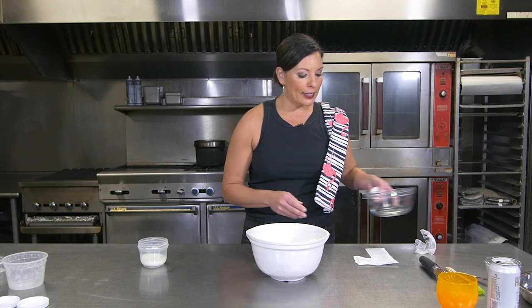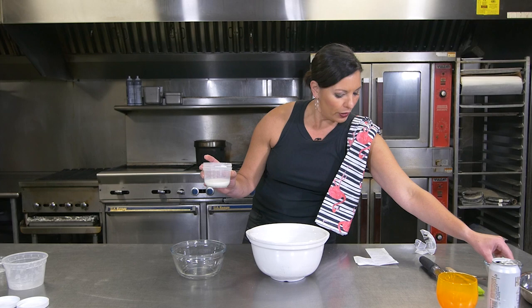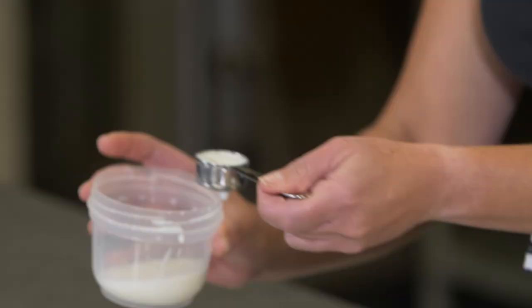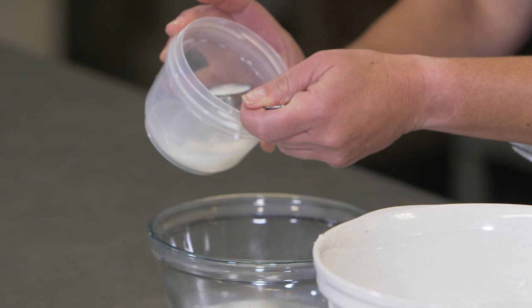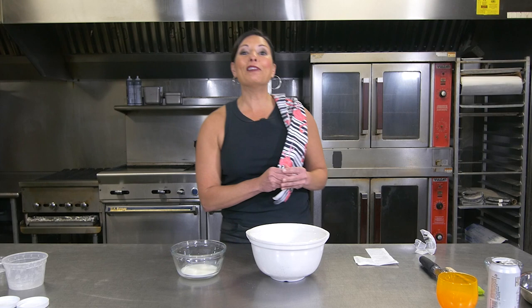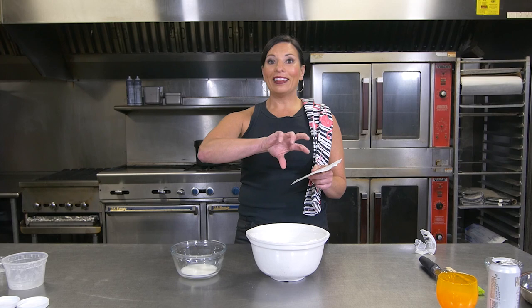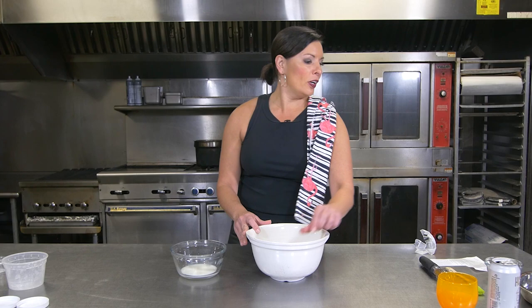We have one egg and a quarter cup of milk. We're going to use almost all the milk — not quite everything in this cup. What we need is three tablespoons of milk. This is one of those great examples of reading through a recipe the entire way through before you start. Otherwise, you would look at the recipe, it says quarter cup of milk, and you would dump in the entire quarter cup, which would not make a terrible recipe, but then you'd find out you actually needed a little bit more later on.